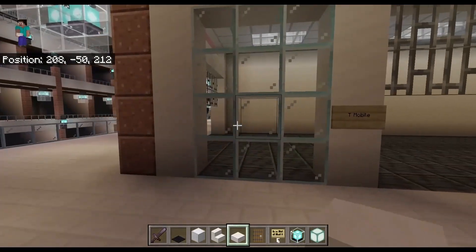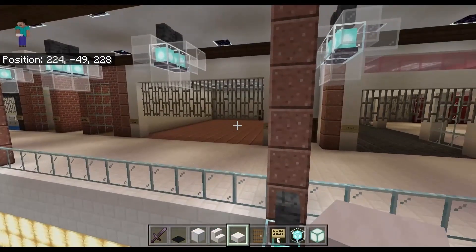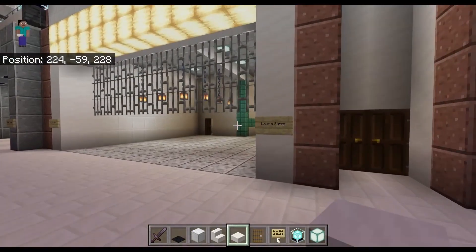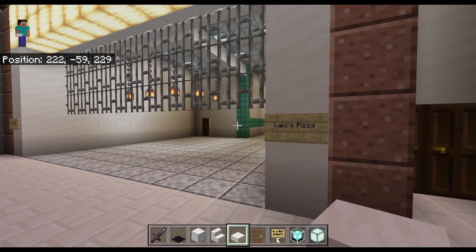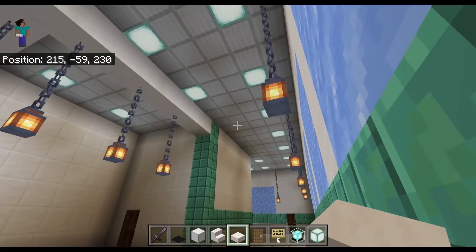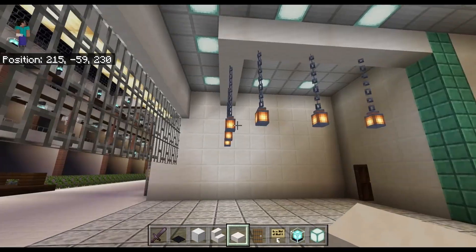We come back out and got a few more stores — cell phone store. And then I have a nod here to the half-abandoned, half-not Fredericktown Mall in Frederick, Maryland: Lalo's Pizza. I probably could have done better, but I think I got pretty close with the design of this place.